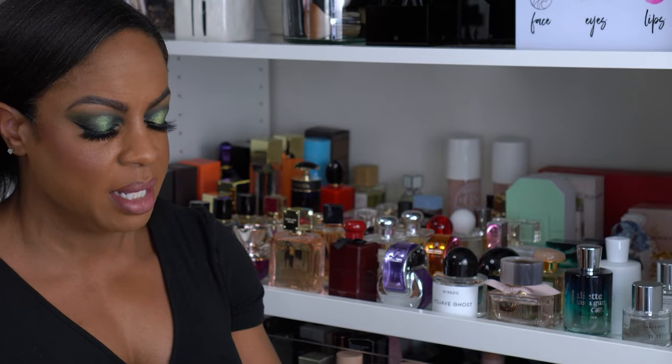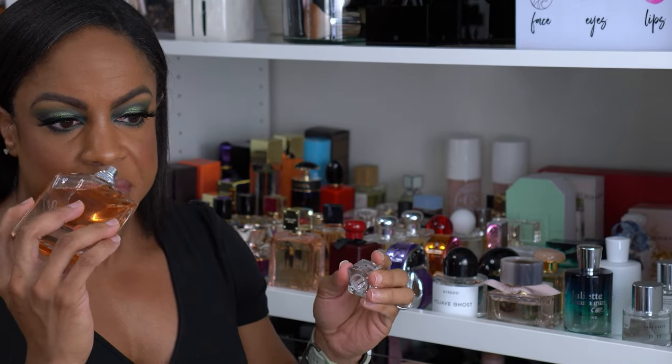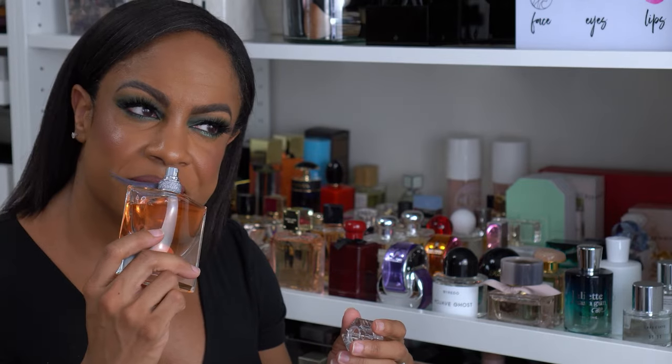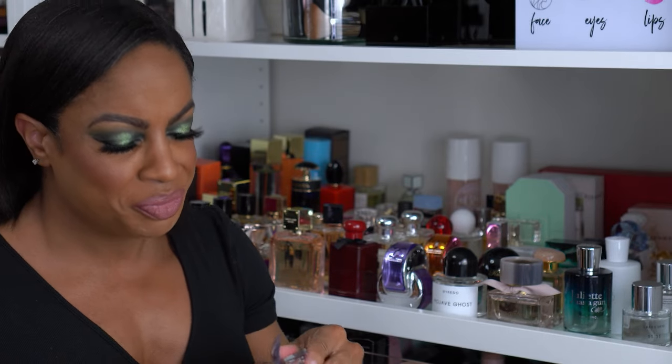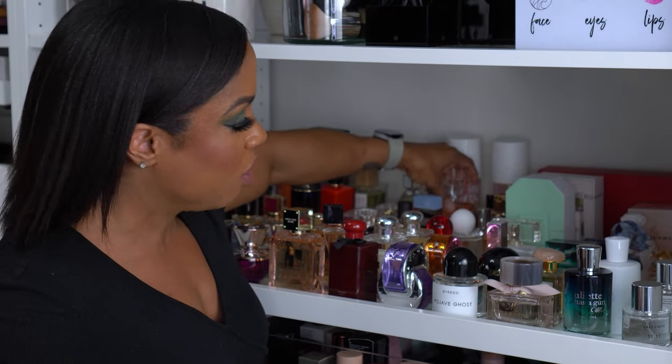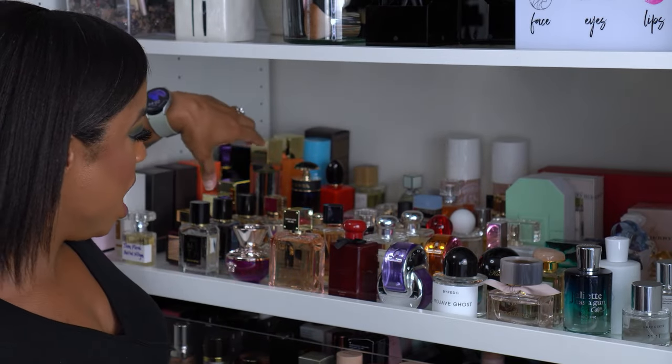This is La Vie Est Belle by Lancôme — a warm floral. I like it, but she's a little mature, so I don't wear her a lot. I got her on sale for 50% off, so that made it an easy yes.